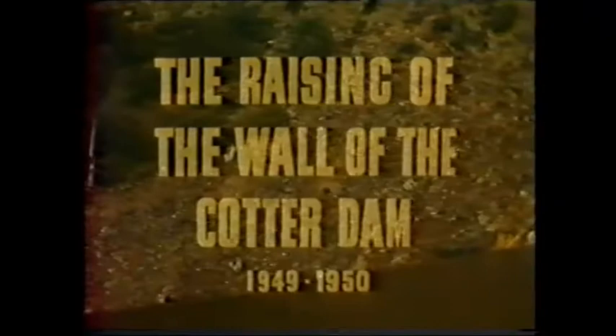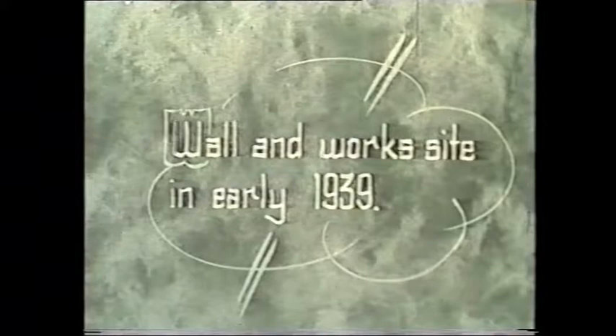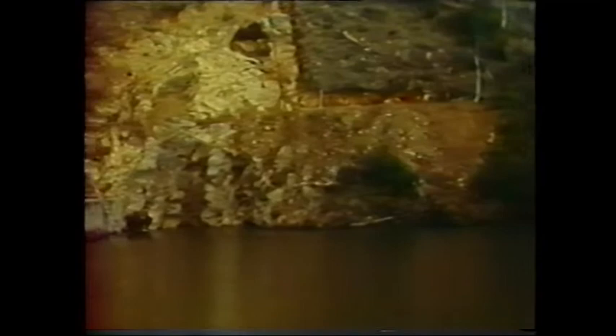This footage of the dam being raised in 1949 and 1950 came to light in 1984 when we were investigating constructing a gallery inside the dam in order to drill into the foundation to improve the drainage of the foundations of the dam.